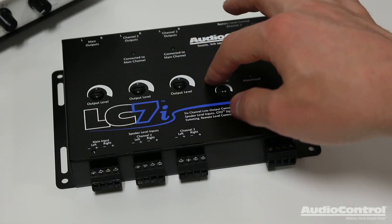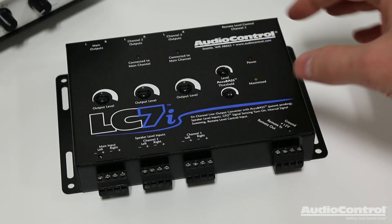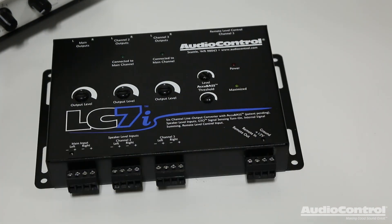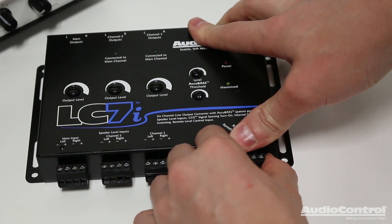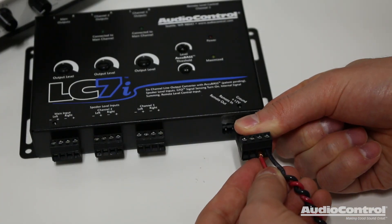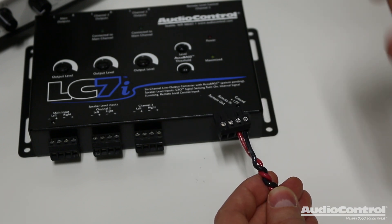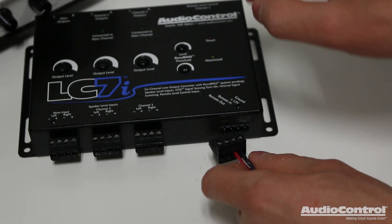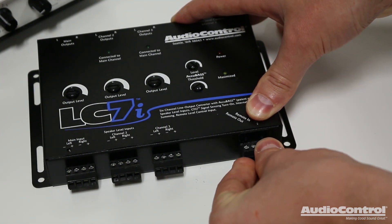One of the best locations to mount the LC7i is as close to the amplifiers as possible. First we're going to make our power connections by disconnecting this plug. I've connected a ground as well as a 12-volt constant lead. You could also connect a remote in, which is a switched 12-volt lead, but in this case I'm going to show you a feature of the LC7i, so I'm not going to be connecting it.